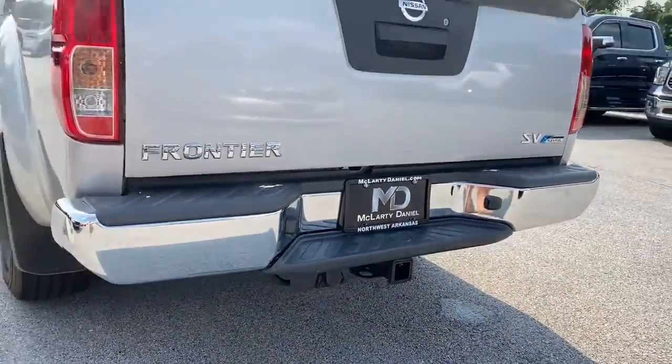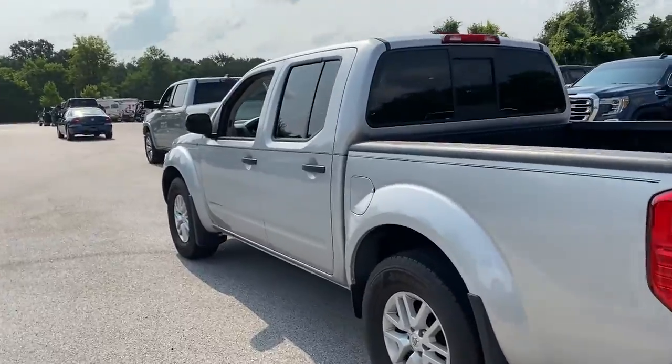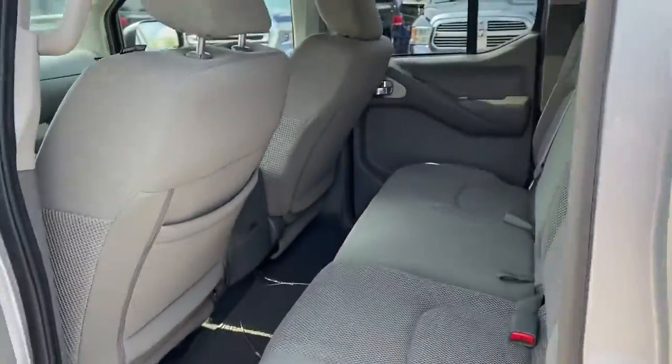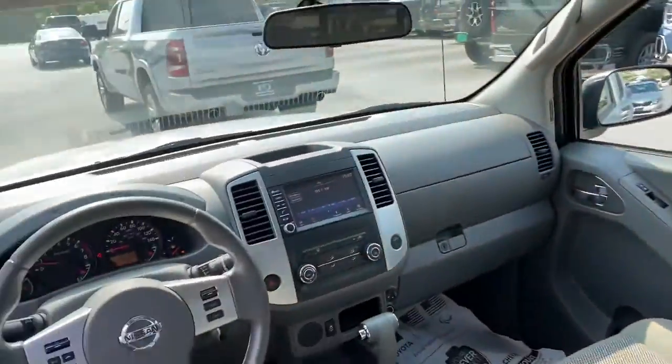These are just some of the great options this vehicle comes with: bedliner, electronic stability control, Bluetooth, floor mats, power windows, bucket seats, four-wheel disc brakes, and power steering.